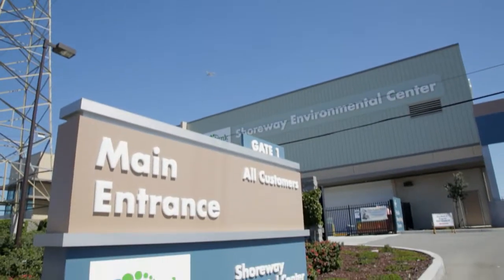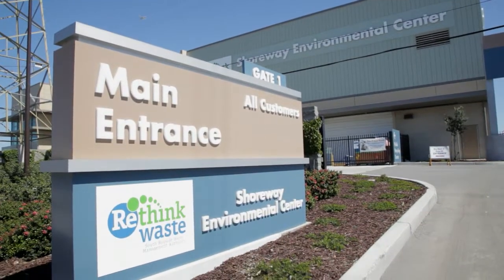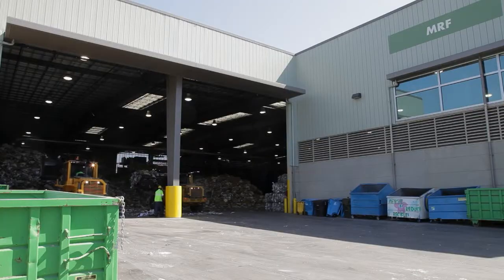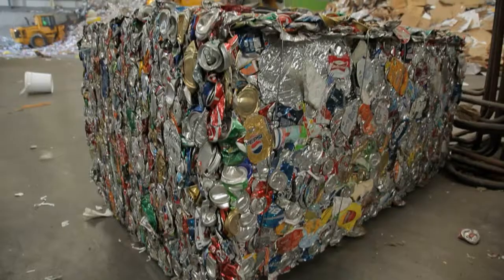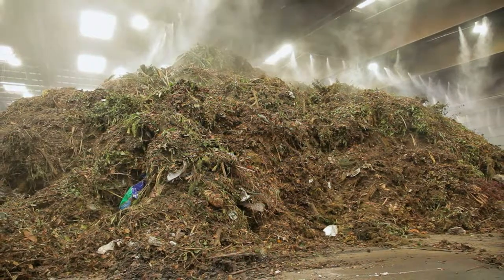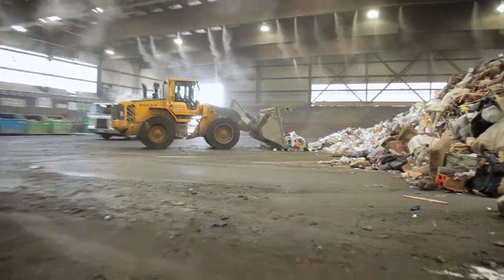Rethink Waste owns and manages the Shoreway Environmental Center, the destination for all recyclables, organics, and garbage collected in our service area before they are sent to facilities for remanufacturing into new products, processing into compost, or burying in a landfill.